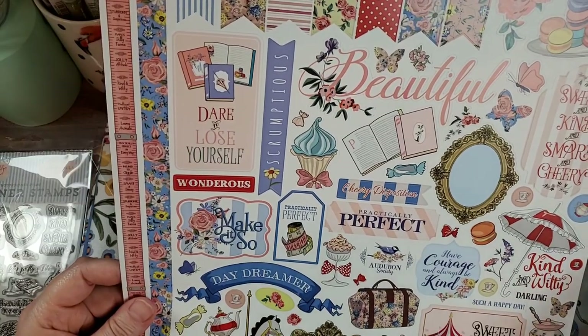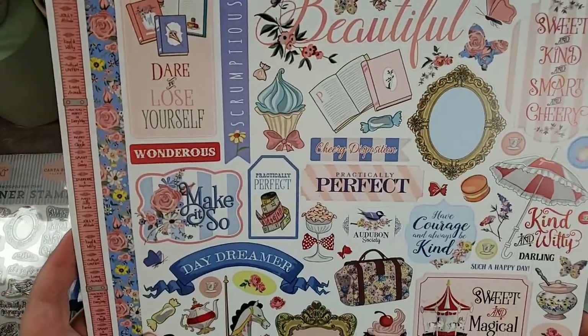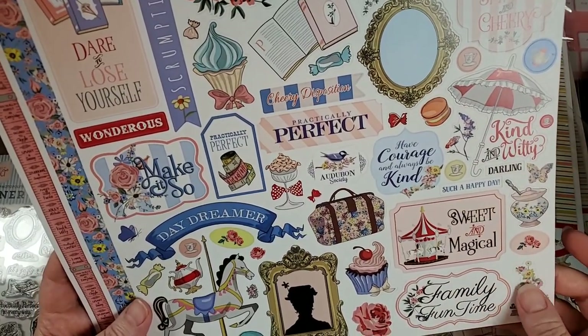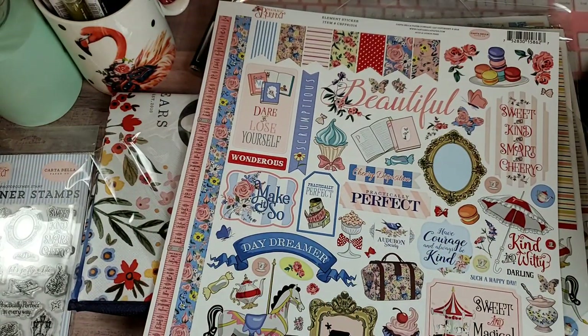Some of the pieces came through Tuesday Morning, but I never saw the 12x12. I just love this — "Cheery Disposition," "Practically Perfect," "Have Courage and Always Be Kind," "Kind and Witty," "Darling," "Such a Happy Day," "Family Fun Time," "Dare to Lose Yourself." Love it. And the cardstock is textured, which just makes me love it even more. I believe it's two of everything — I'm not sure.